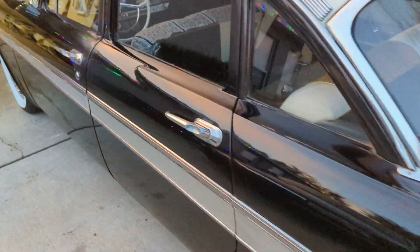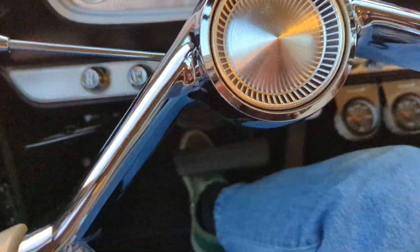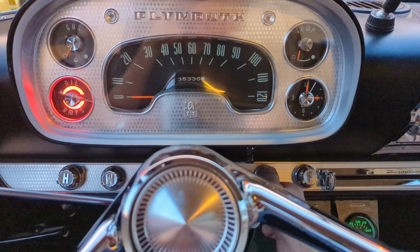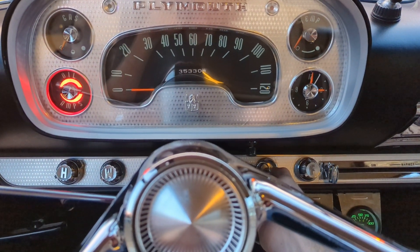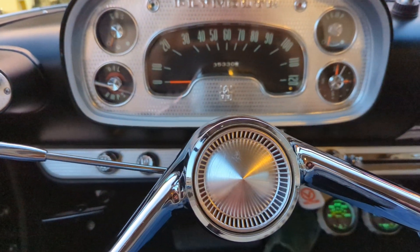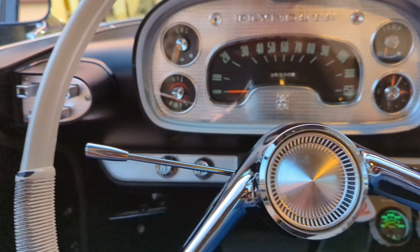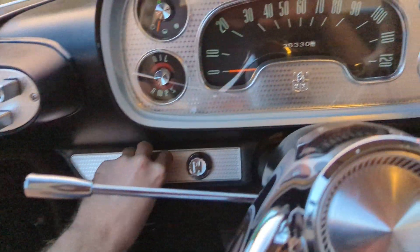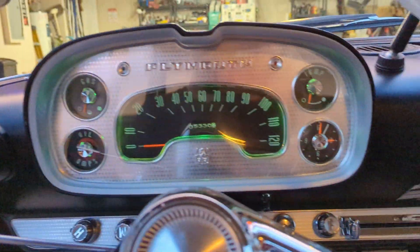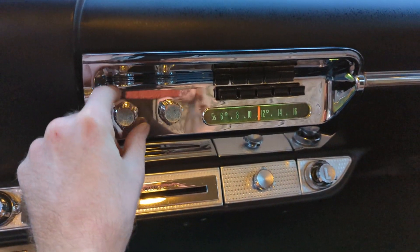All the lights work, everything works except for the clock in the dash. Even my horn works. Let's see if I can get her fired up — she's a very cold-natured car. Green everything, I love it. Push button automatic, three-speed TorqueFlite.